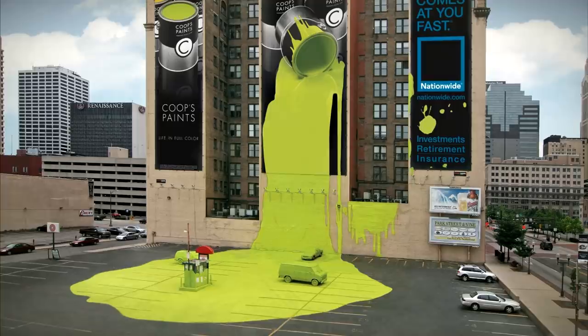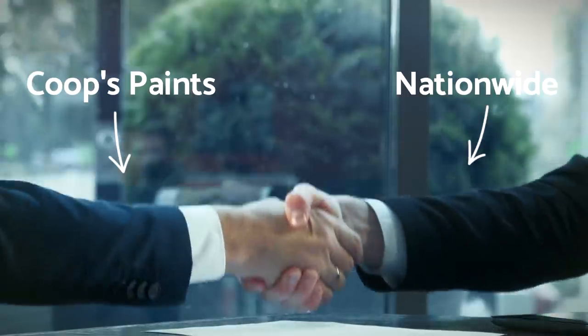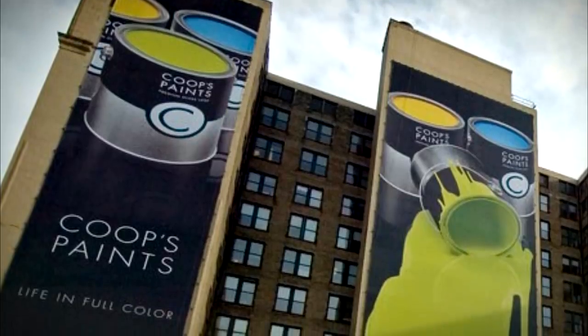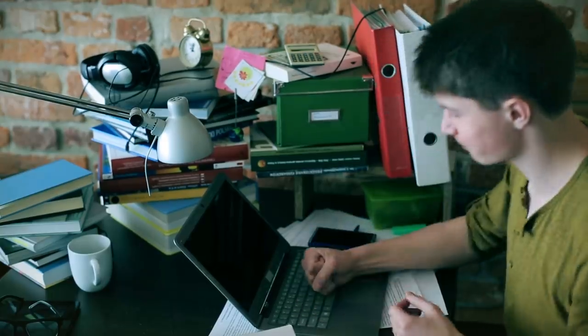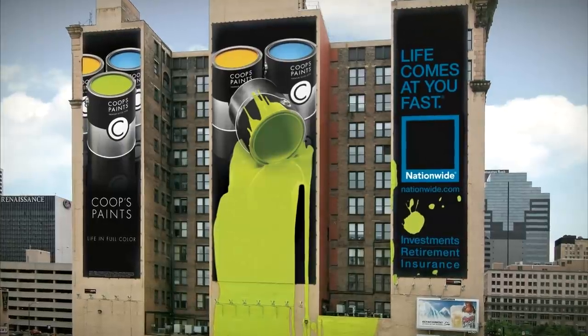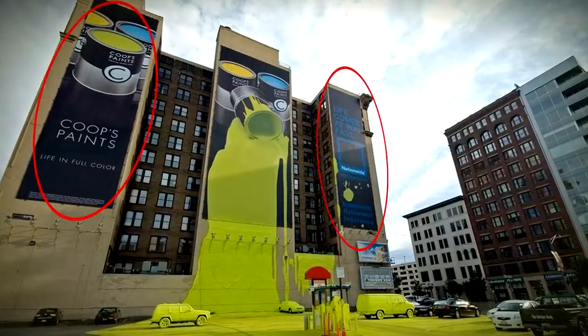This ad by TM Advertising in Dallas is clever because it's a two-for-one deal. Whilst advertising Coups paints with a huge, colorful spillage, it also makes a point that life can get messy when you least expect it, and that's why you should have reliable insurance, such as one provided by Nationwide. Sneaky, huh?